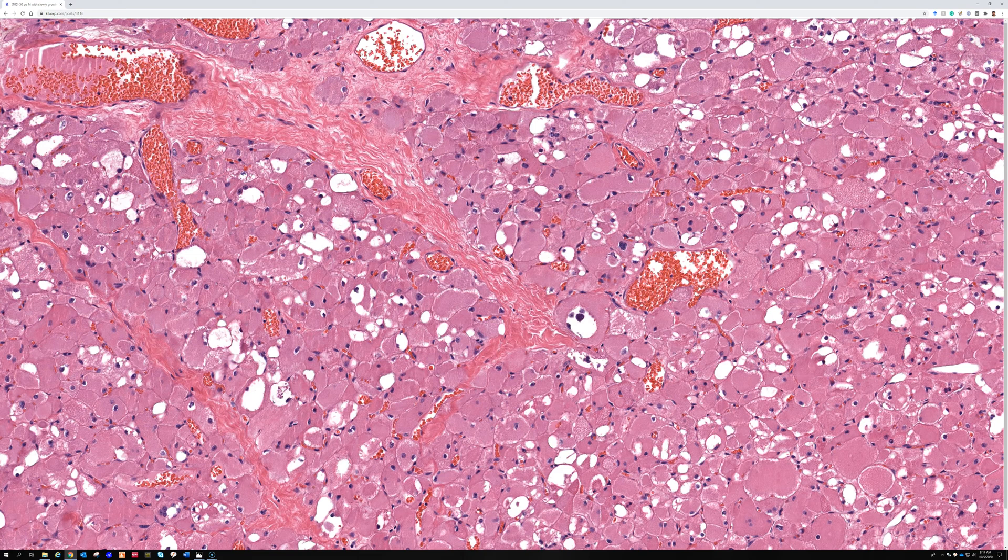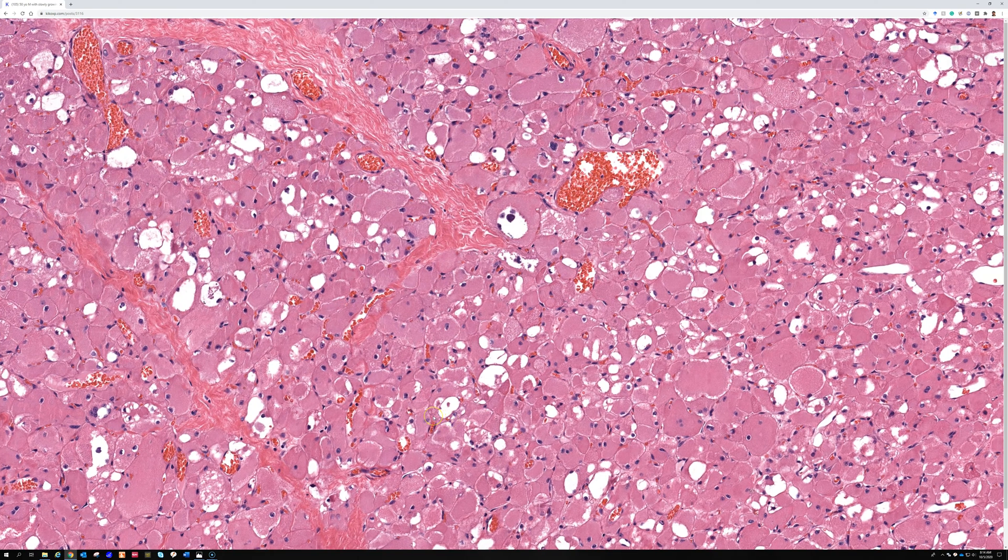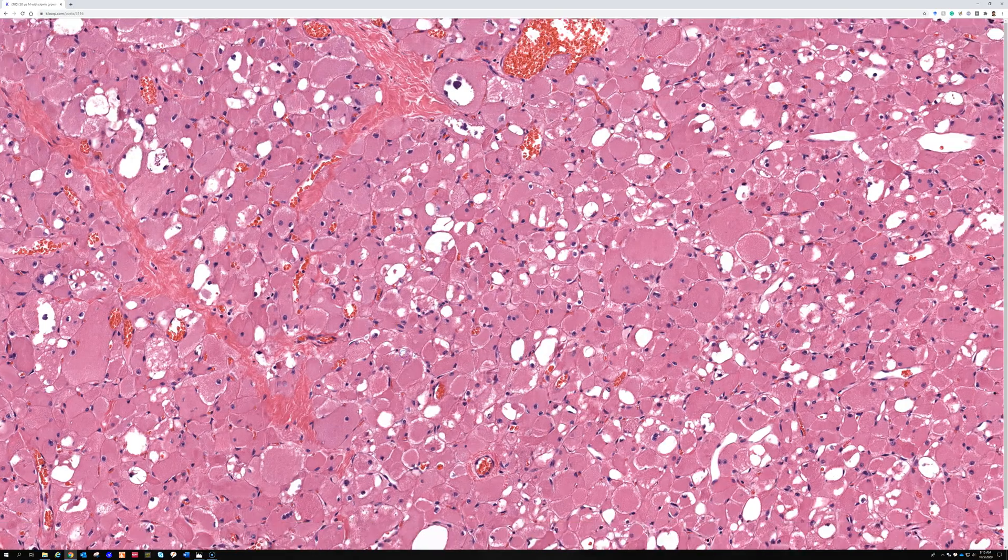Alveolar soft part sarcoma is reasonable to consider because they can often occur in the mouth region. Hibernoma can have a reddish granular cytoplasm, but instead of loose vacuolation, they should have sharply circumscribed vacuoles filled with lipid droplets because they're a brown fat tumor, and they'll be negative for desmin. Oncocytoma is an epithelial tumor that would be keratin positive. Crystal storing histiocytosis can also have similar-looking cytoplasm but would be positive for histiocyte markers and negative for desmin — a hematopathologist can provide more detail on that entity.